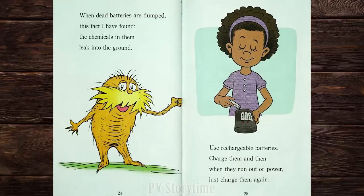When dead batteries are dumped, this fact I have found, the chemicals in them leak into the ground. Use rechargeable batteries. Charge them and then, when they run out of power, just charge them again.